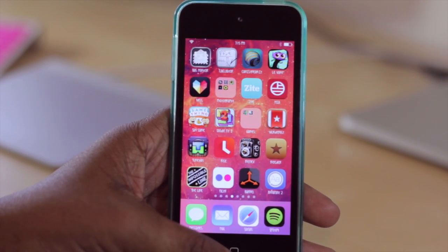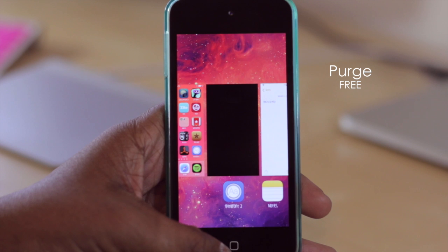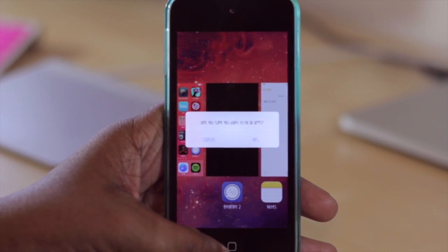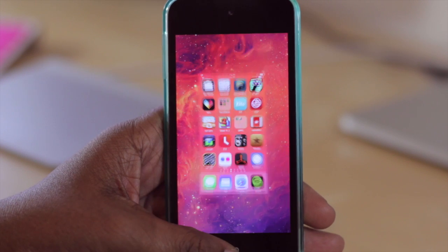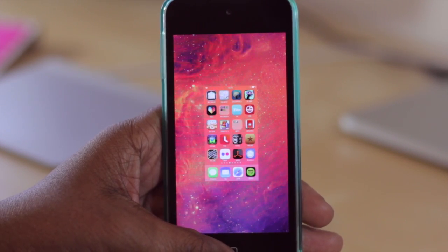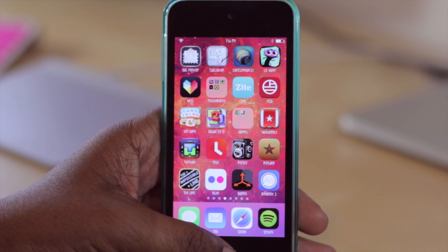The next tweak is Purge, and what it does is kill all the background tasks in the multitask switcher by you holding on a card. I'll double press the home button to go into the multitask switcher, and if I hold my finger on one of these cards, it gives me the option asking if I want to close all of the applications. Selecting yes and then double pressing home again, you'll see all the applications running in the background have now stopped. It's a very nice way to quickly close all background applications without doing them manually one by one.